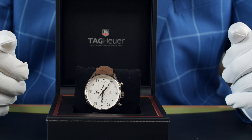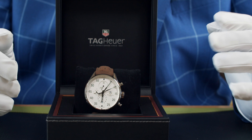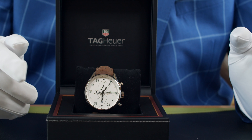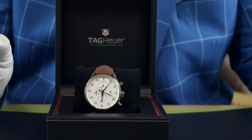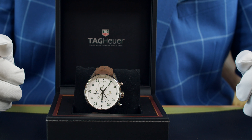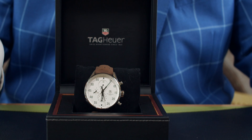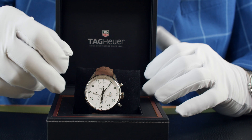Just before I take this striking watch out of its case, let me recap on what you get with this package. First of all we have the outer Tag Heuer box, a rather nice Tag Heuer wallet, the instruction manuals, and then the Tag Heuer warranty card dated 2013. That's just everything you'd expect it to be — there's also a nice presentation box here with a nice wooden lay in it too.